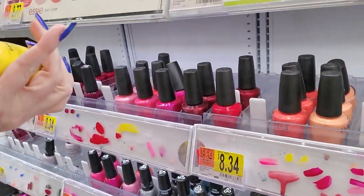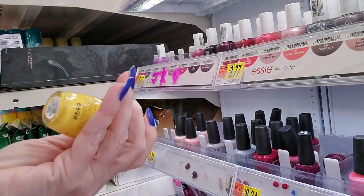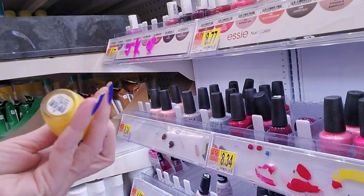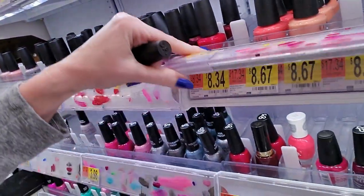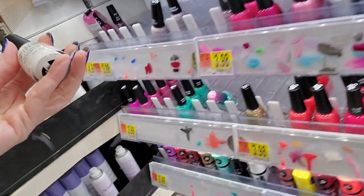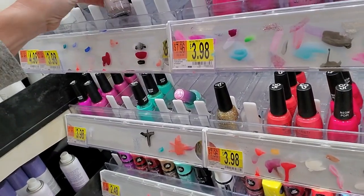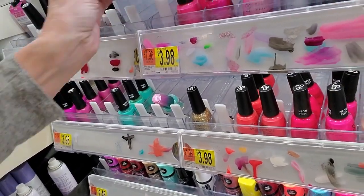The names of the OPI stuff crack me up. This is called Exotic Birds Do Not Tweet. And again, they're redoing all of this. Now, this is Salon Perfect - I'm going to just stick that down here. This is Cocktail.